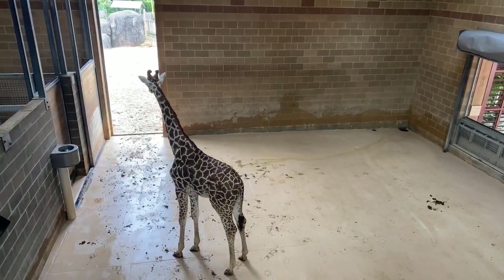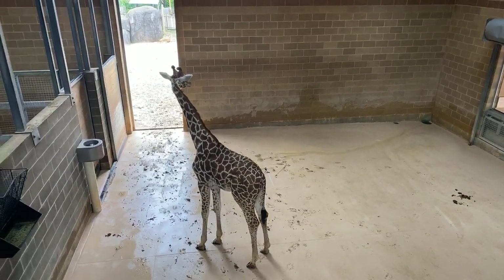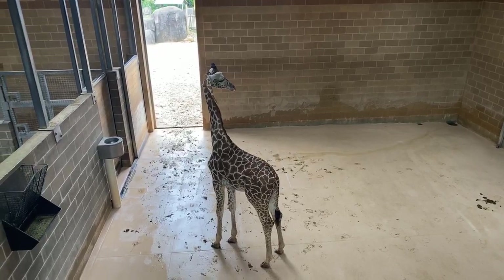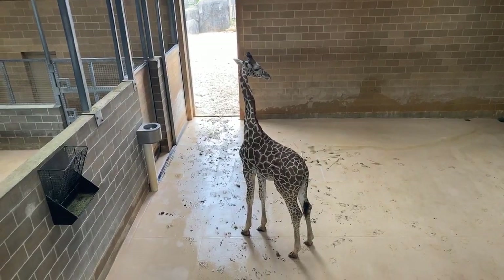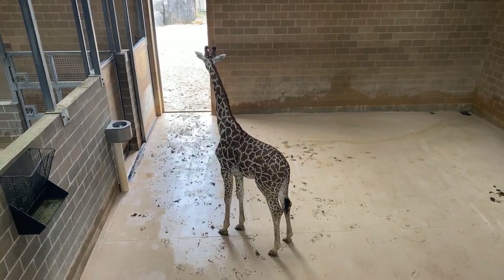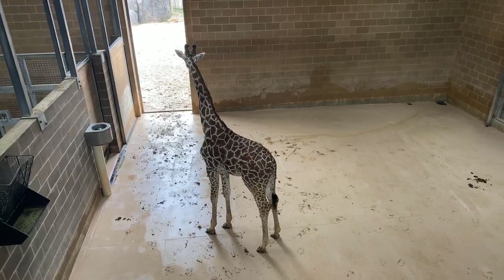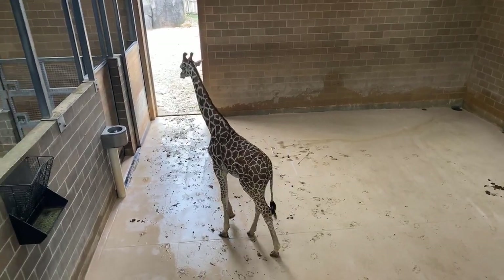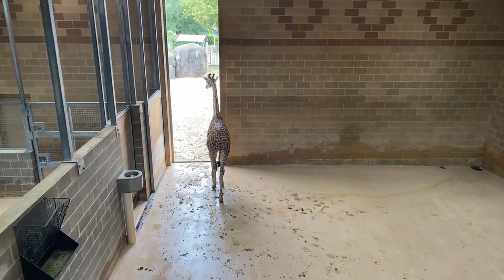That is Bobby over there. Bobby is almost one year old, so at this point he's pretty independent from mom. He still likes being around other giraffe, but he can eat solid food and he can reach things he normally wouldn't be able to reach before. He is a little over 10 feet tall at this point, which is very normal for a one-year-old giraffe. It is actually his birthday — one week from today.